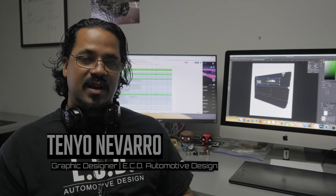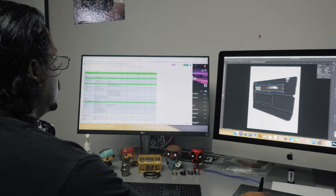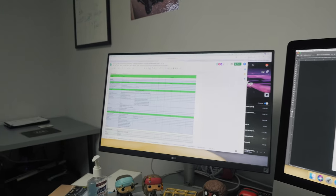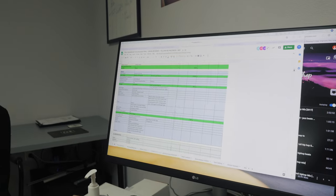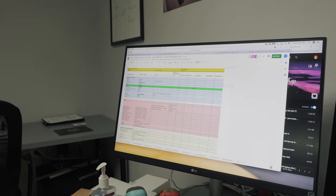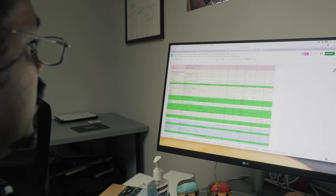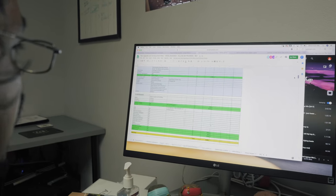Once I get my information from John, I get the information via an internet sheet — an Excel online sheet with all of the details from the client. You would see the name of the client at the bottom, and from the top it tells you everything: all the specs of the vehicle from the paint all the way down to interior and electronics.